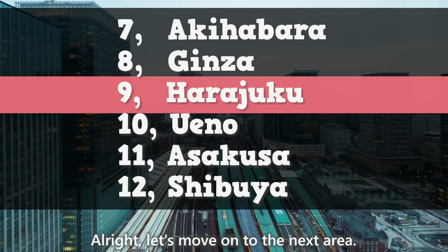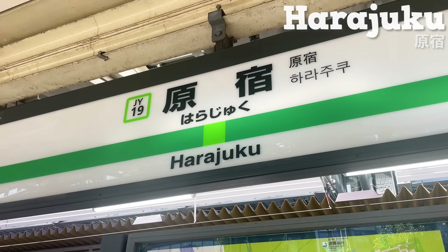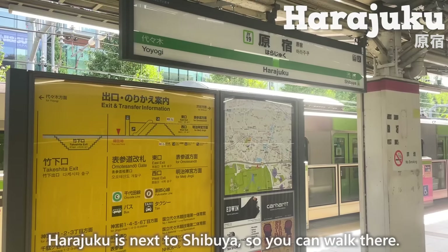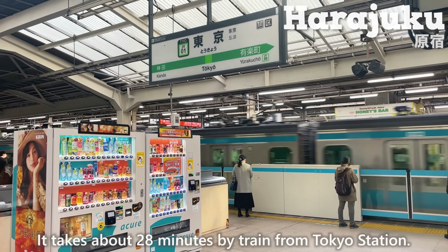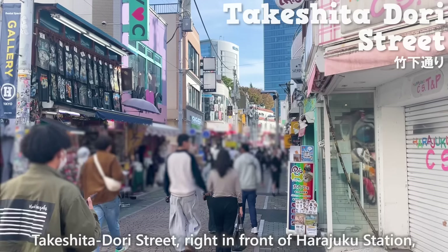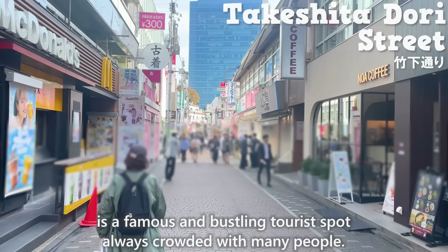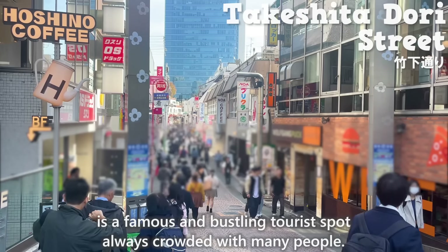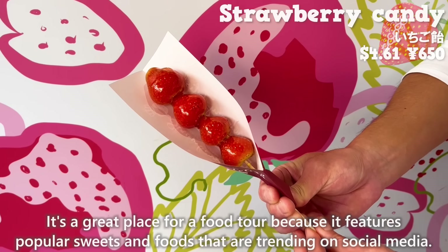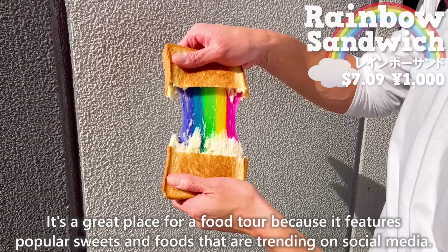Next stop is Harajuku. Harajuku is next to Shibuya, so you can walk there. It takes about 28 minutes by train from Tokyo Station. Takeshita Dori Street, right in front of Harajuku Station, is a famous and bustling tourist spot, always crowded. It's a great place for a food tour because it features popular sweets and foods that are trending on social media.